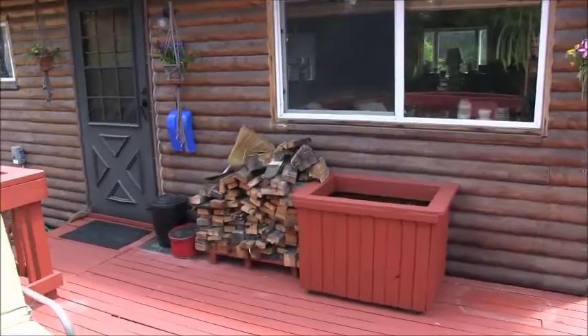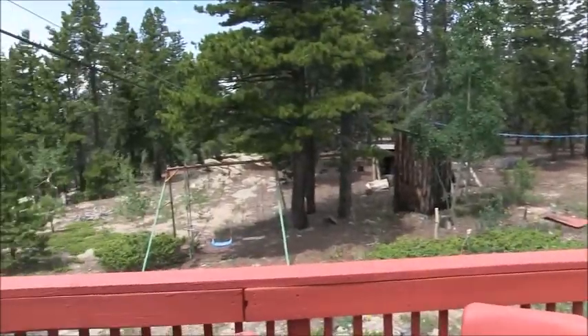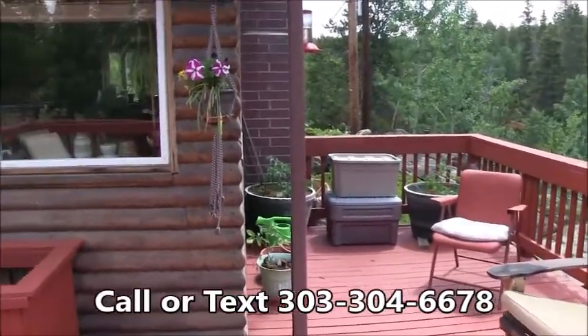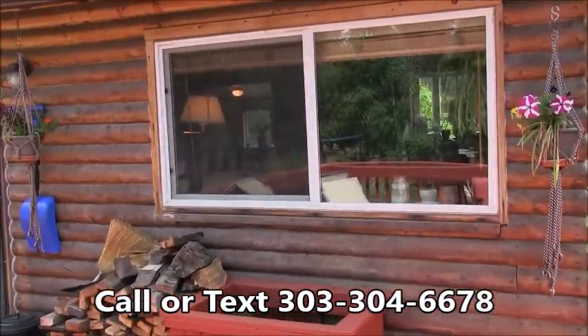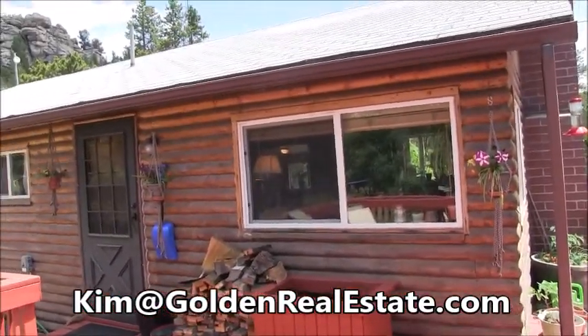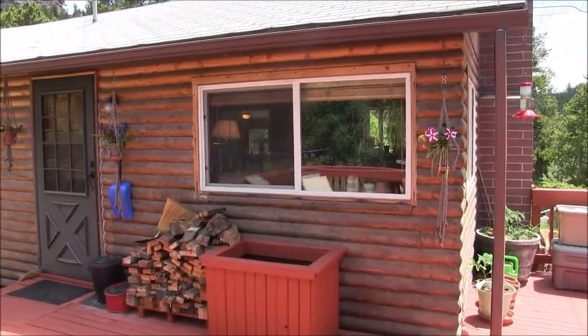Thank you for touring this beautiful mountain cabin with me today. If you'd like to see it in person, you can give me a call at 303-304-6678, or you can email me at kim@goldenrealestate.com. Thanks for watching.